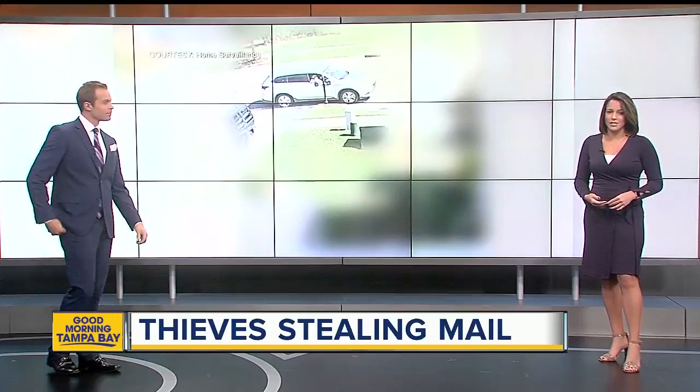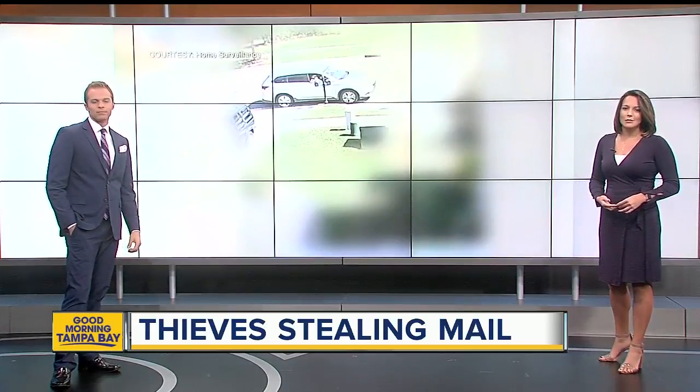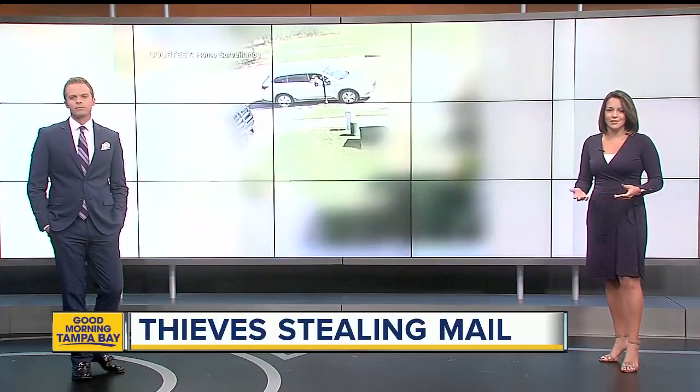ABC Action News anchor Lauren St. Germain joins us live from the post office at the Tampa airport. And Lauren, what is the Postal Service telling these neighbors?